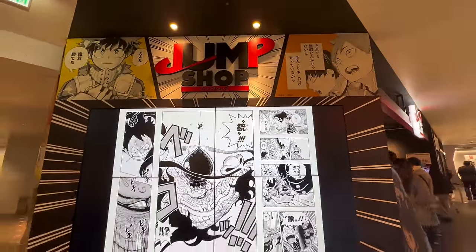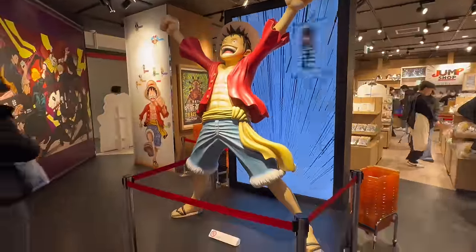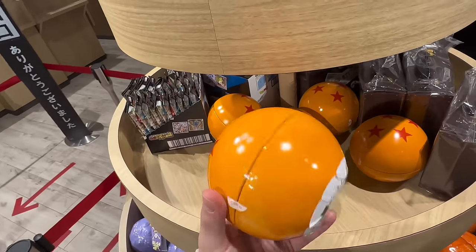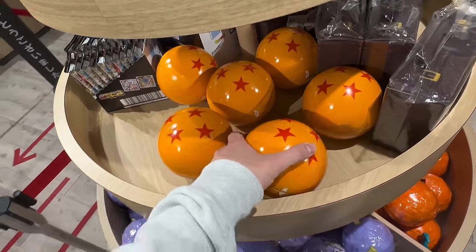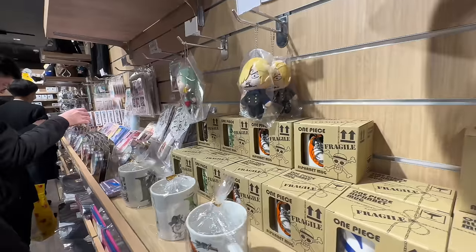There is more on the sixth floor — there is even a Jump Shop and a Street Fighter store. It's sad to hear about the passing of the creator of Dragon Ball Z, so let's show support by buying lots of Dragon Ball products here. As a One Piece fan, it was truly a paradise for me. Make sure to check out Shibuya Parco!